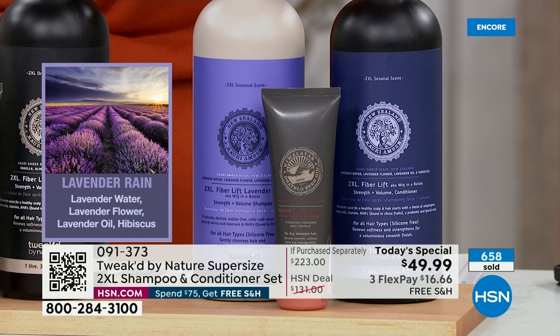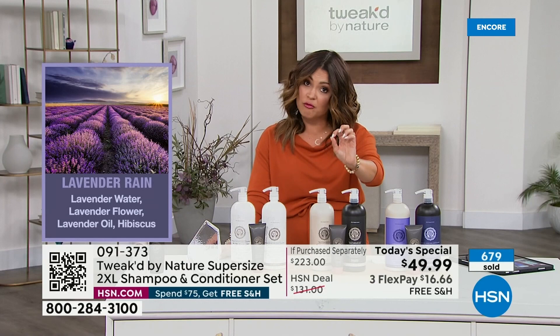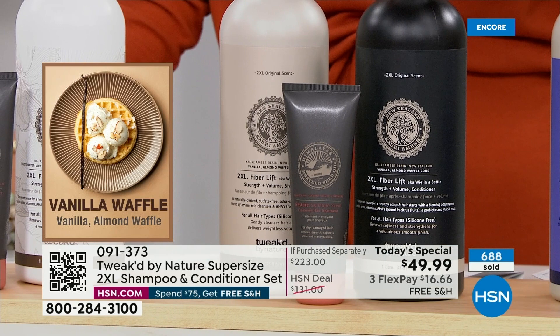You can smell that earthiness, that fresh clean. It's beautiful — like that scent of when it's just about to rain. Brand new to the lineup. We also have the classic 2XL scent, which is that Vanilla Waffle. First time ever outside of the 2XL spray.